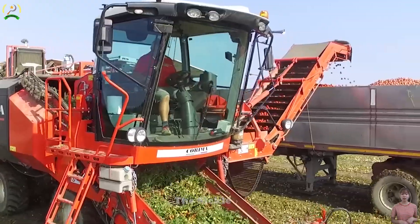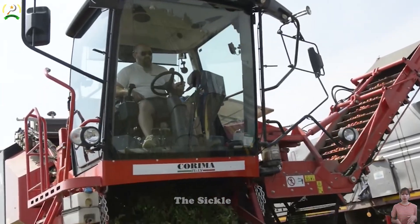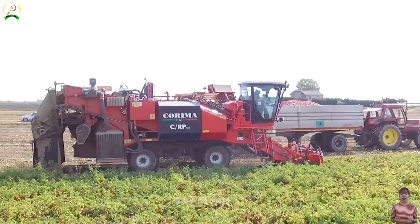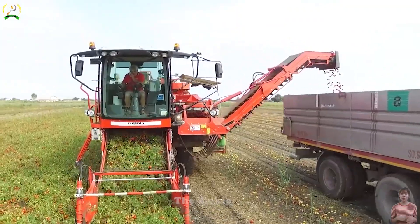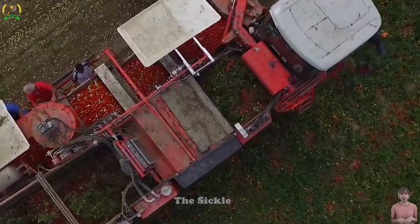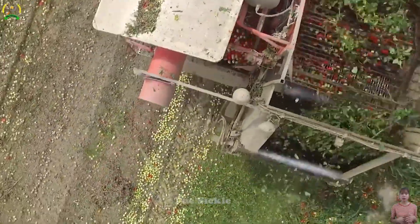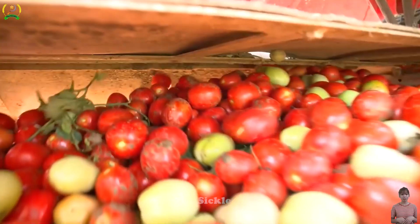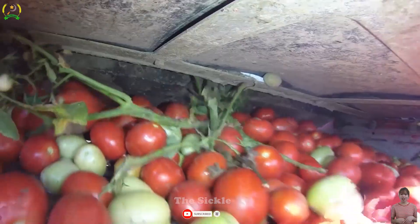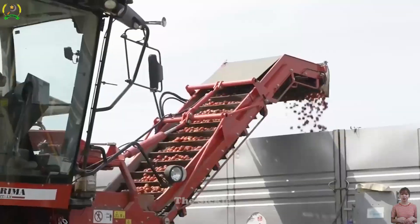Harvesting has become effortless with the two-row tomato harvester. This advanced machine is specifically designed for efficient tomato harvesting. Equipped with cutting-edge technology and sharp blades, it swiftly and accurately cuts tomatoes. The tomatoes are then transported onto a conveyor, streamlining the harvesting process. The harvester incorporates a mechanism to remove leaves and debris, ensuring minimal impact on the final product's quality.